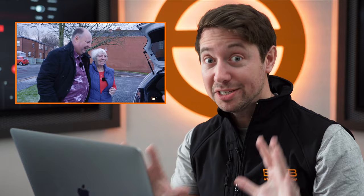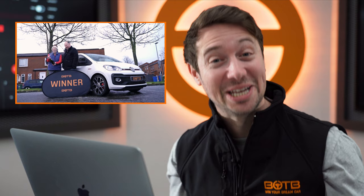He gave everything to his mum — not just a brand new VW Up GTI, but also the £20,000 that you saw in the video. All of it going to his mum. We have put the order in for his brand new Up GTI, so fingers crossed his mum will be taking delivery of that car very, very soon. What a lovely guy.